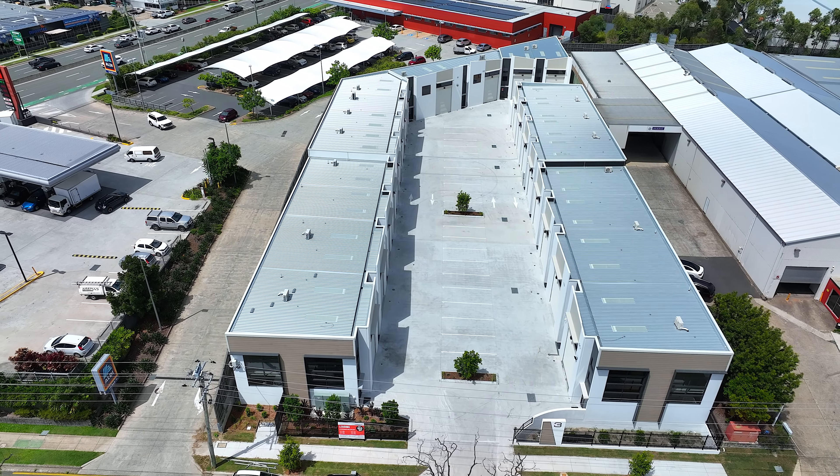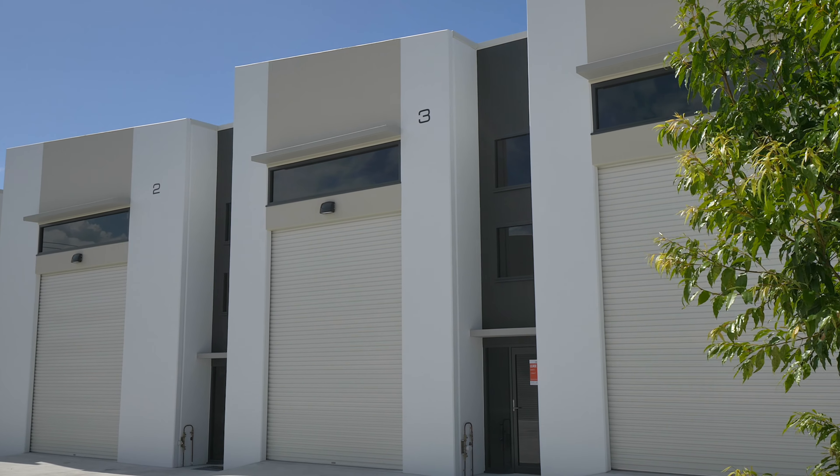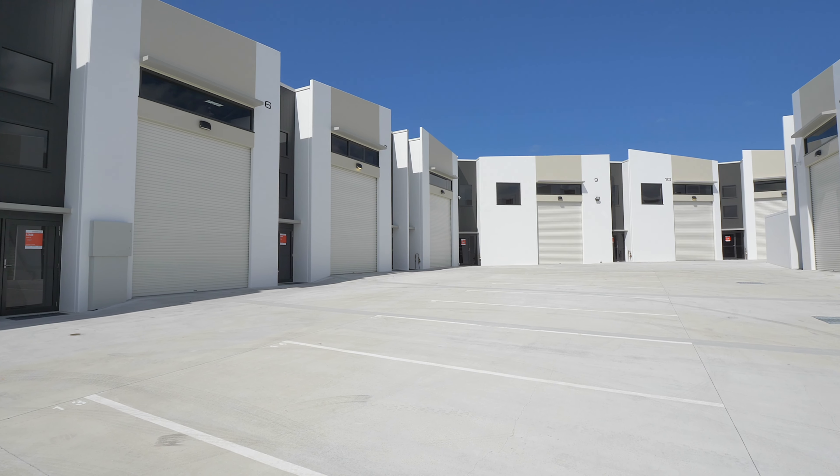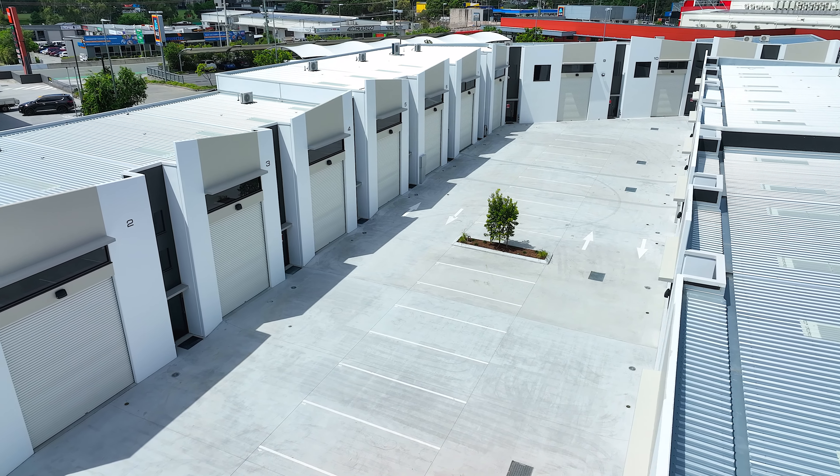Whether you're looking for a space for your small business, warehouse or storage, 3 Enterprise Street Mullen Diner is the perfect solution. Offering versatility, quality construction and contemporary design, these units have everything you need to grow and thrive.